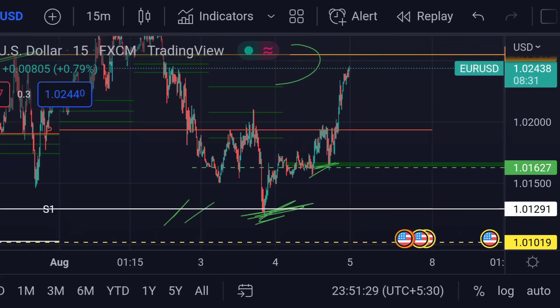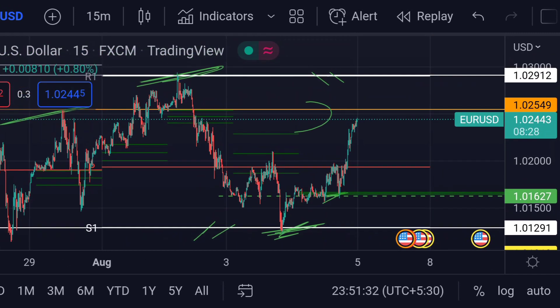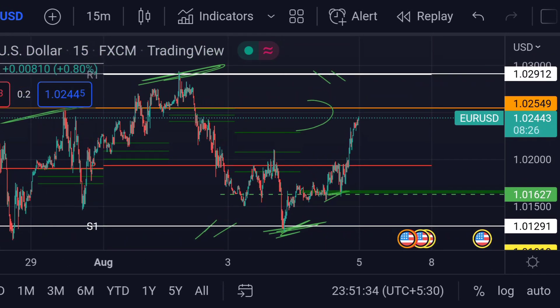Previously, you can see that area acted as a good support. So guys, these are the current scenarios for EUR/USD as of now. Hope you guys like this video — please subscribe to Mr. Points.